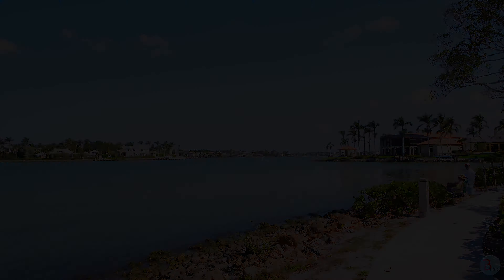Because it's a bay area, probably all properties on the street have access to water with private docks.